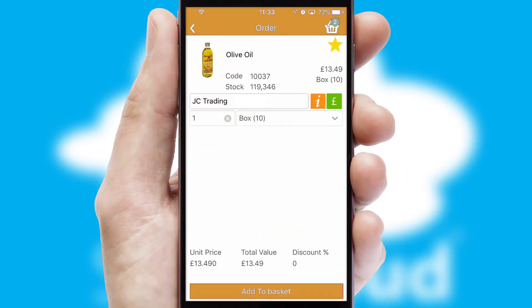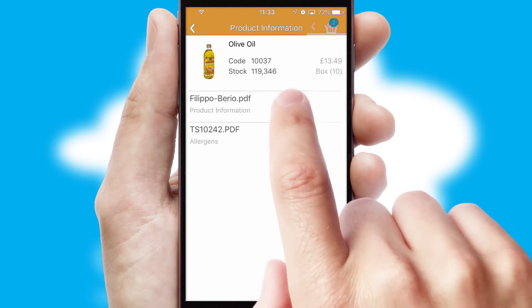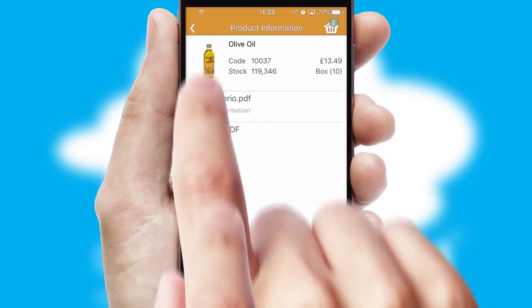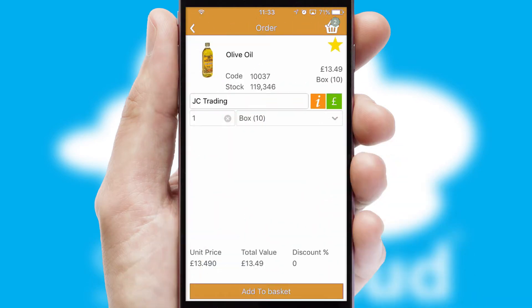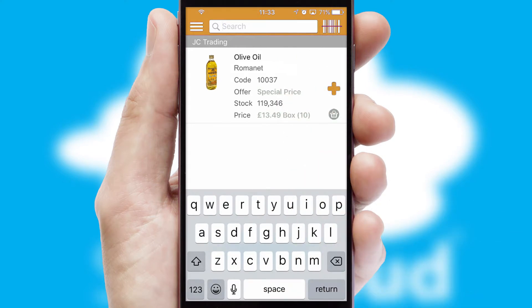If you require further product information, then by clicking the information button, you'll be able to access detailed PDFs on the products. You can also search for products by name, code, or other key search words.